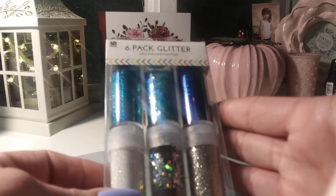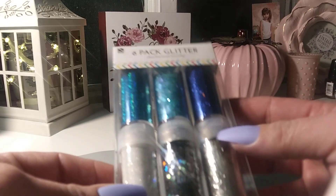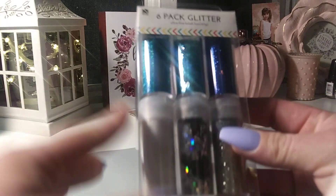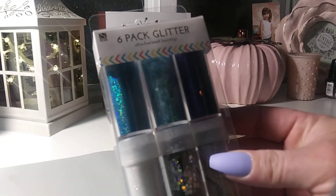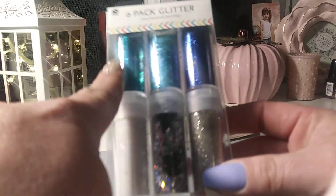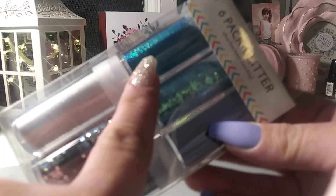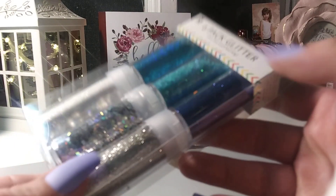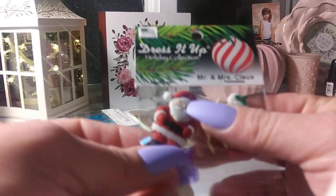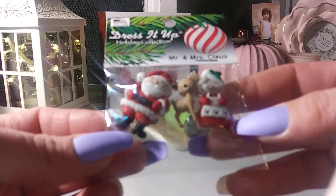I got one of the six-pack glitters — this is the ultra fine glitter from Love Nicole. Obviously this was located in the Christmas ornament section. Really pretty colors. It's probably not going to come through on camera but I'm loving this color — those blues are so pretty.